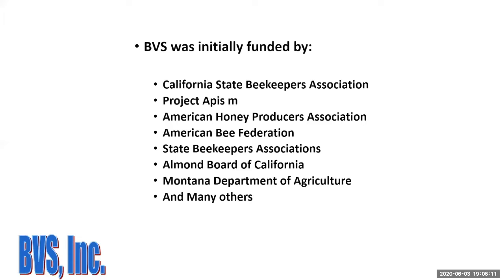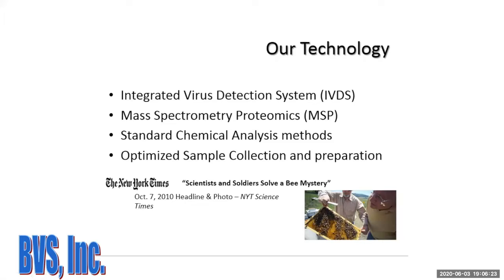What did they do? They got a system from the army called the Integrated Virus Detection System. Over the last two years they also put mass spec proteomics in play, along with standard chemical analysis methods and optimized sample collection and preparation. Back in 2010, the headline read 'scientists and soldiers solve a mystery' — featuring Jerry Bromanshank and Colin Henderson from BeAlert Technologies, both in Missoula.